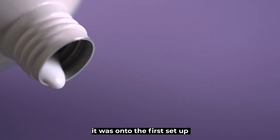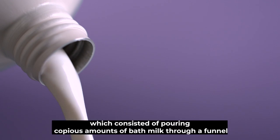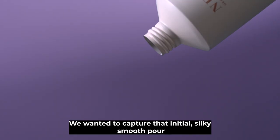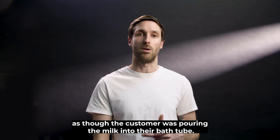After our morning coffee, it was onto the first setup, which consisted of pouring copious amounts of bath milk through a funnel that shot out of the Neom bottle spout. We wanted to capture that initial silky smooth pour as though the customer was pouring the milk into their bathtub.